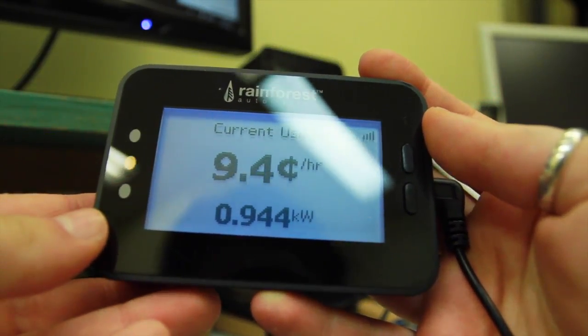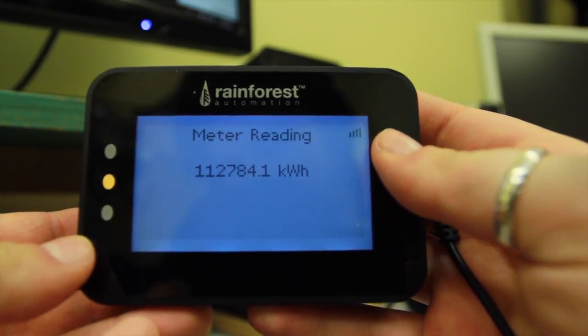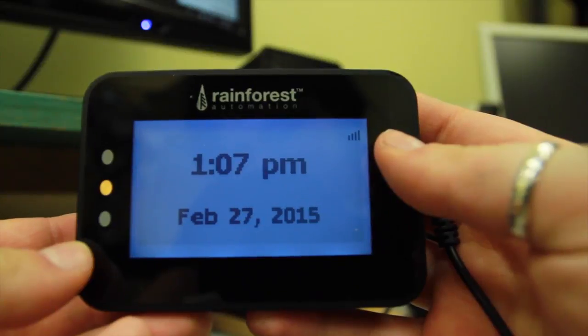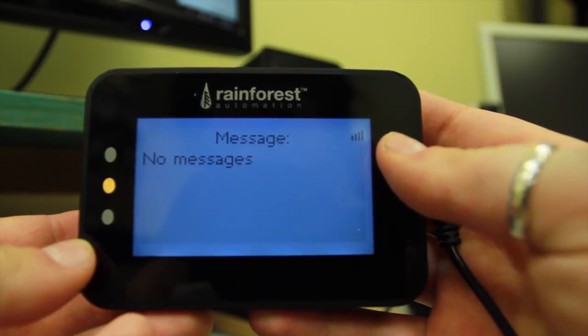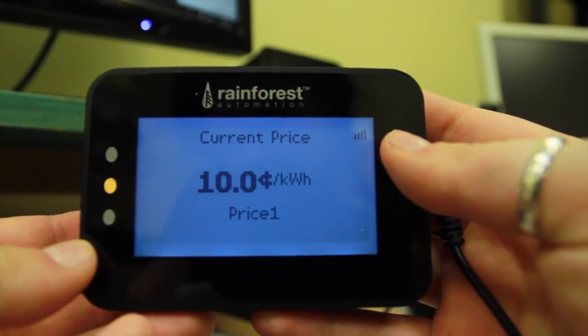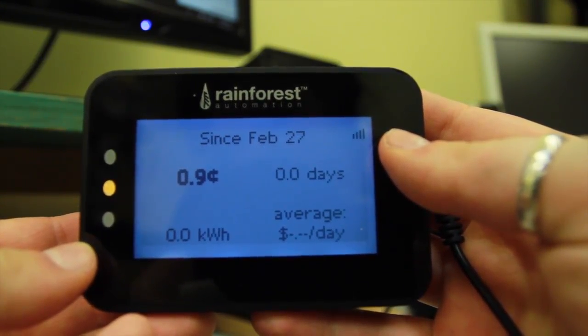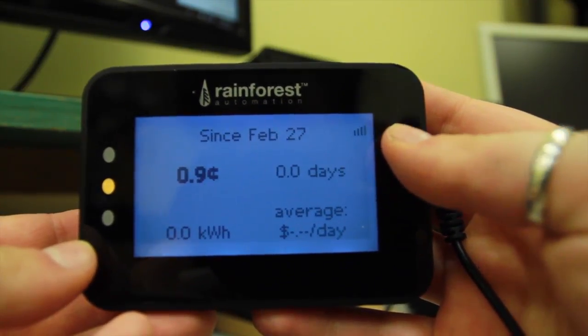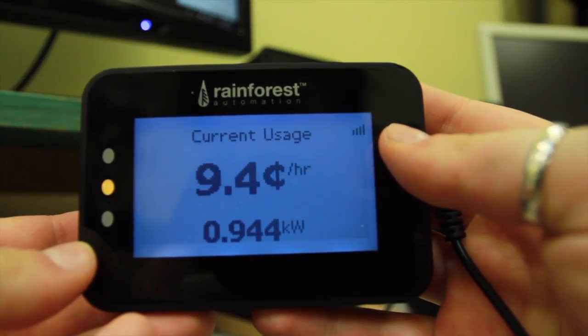We have a product that we call an in-home display. It's got an LCD screen on it. It basically tells you in dollars and cents and in kilowatts how much power your home is using right now. What the studies have shown is that by giving people real-time feedback — telling them right now how much power is being used, just how much your house is using — most people will save between 5 to 15 percent on their utility bills.